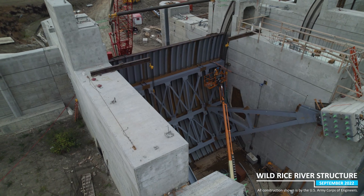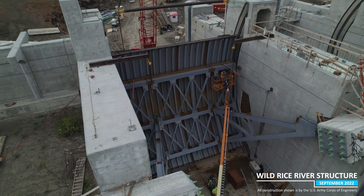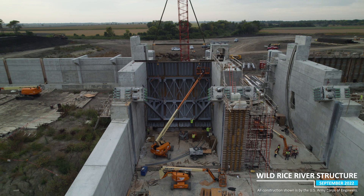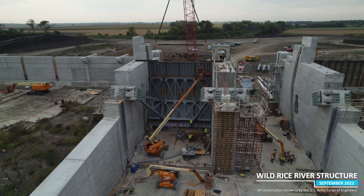The single gate weighs about 140,000 pounds, roughly as much as 10 elephants, and stands just over 40 feet tall. Seeing it in place is a much anticipated milestone in the project, and we are looking forward to seeing more gates installed in the coming months.